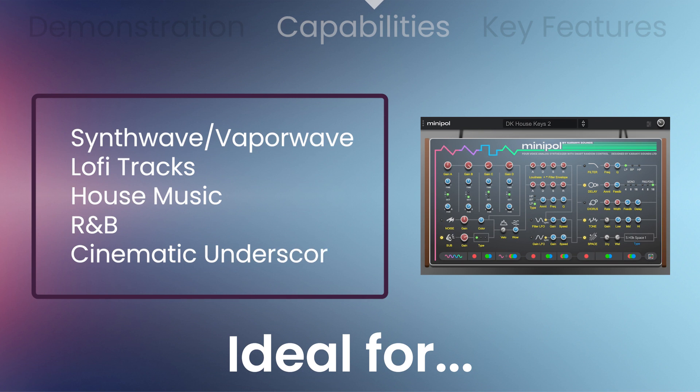Ideal for synthwave, vaporwave, lo-fi tracks, house music, R&B, and cinematic underscore.